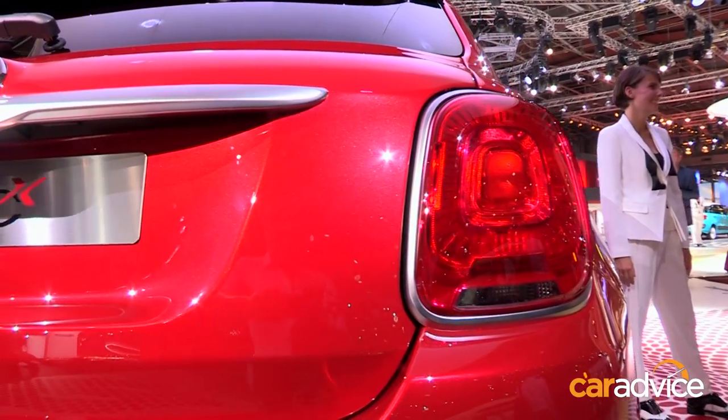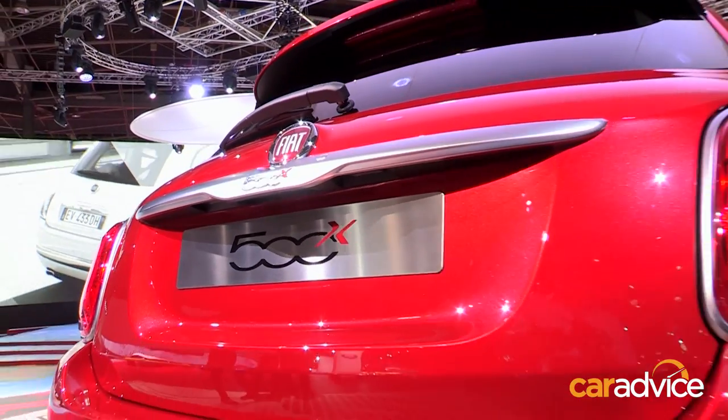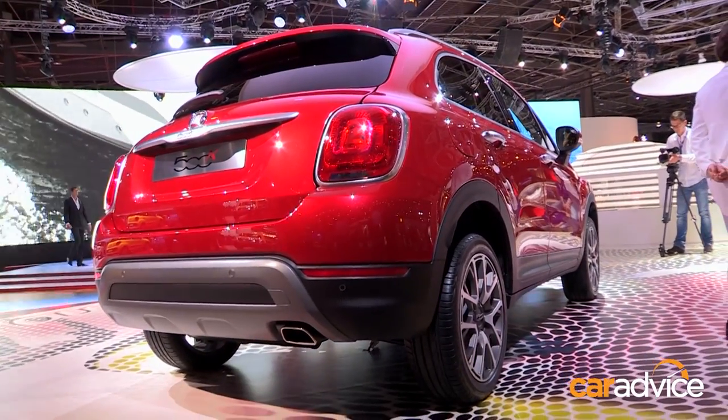Who would you say the buyer is for the 500X? The buyers for the small 500 are polarised on more feminine markets. But for the 500X it's really 50-50, oriented to young families and especially single people that are really attracted by the package and the dynamic characteristics of the car. And of course, its design.